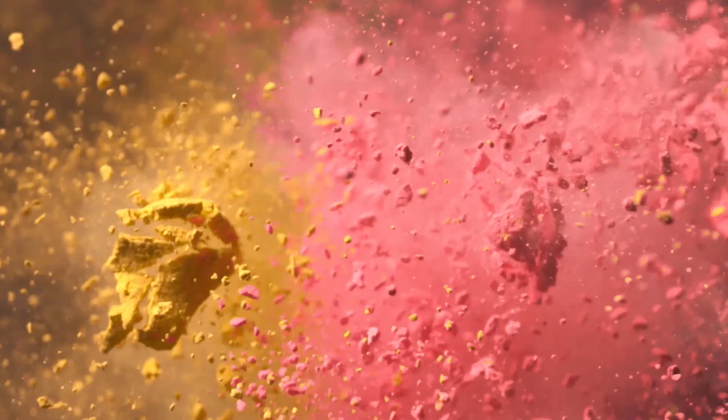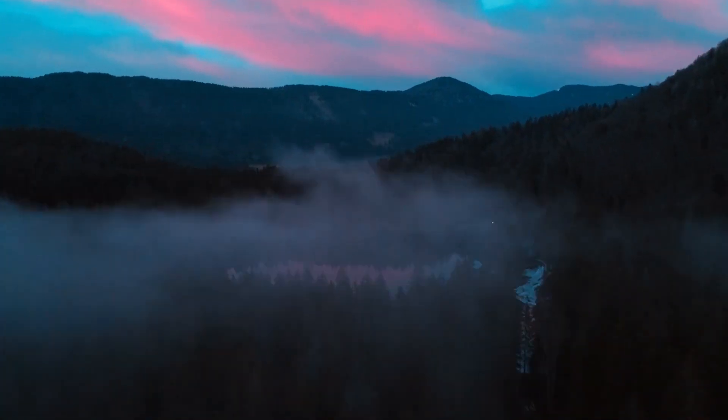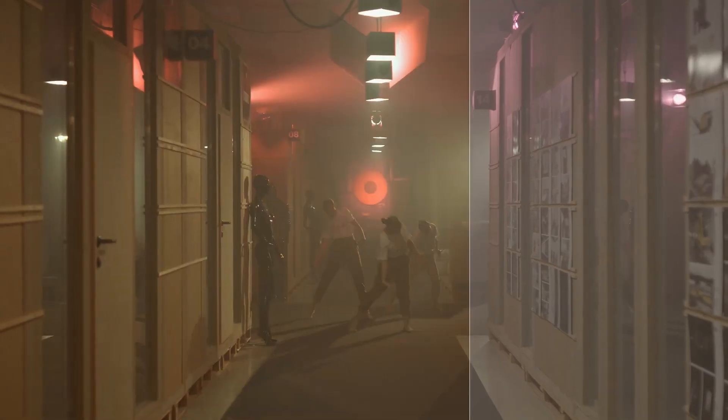Magic Bullet Suite 14 is a set of tools for color correction, finishing, and film looks. Together, they bring intuitive, powerful, real-time color correction and beyond right to your editorial timeline.